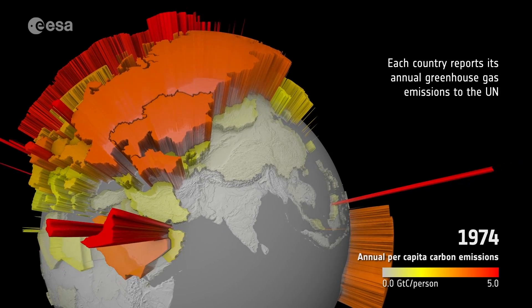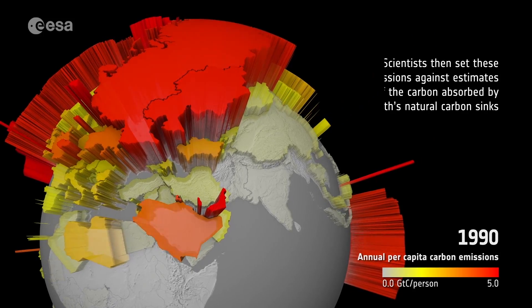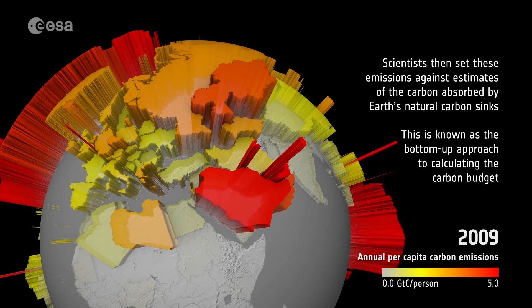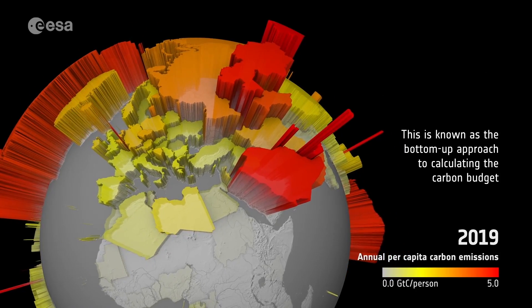Across the globe, each country reports its annual greenhouse gas emissions to the United Nations. Scientists set these emissions against estimates of the carbon absorbed by Earth's carbon sinks. This is otherwise known as the bottom-up approach in calculating the carbon budget.